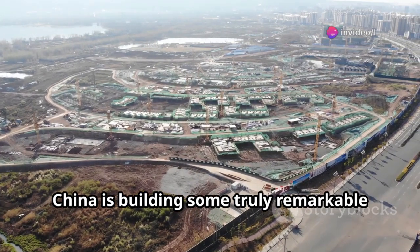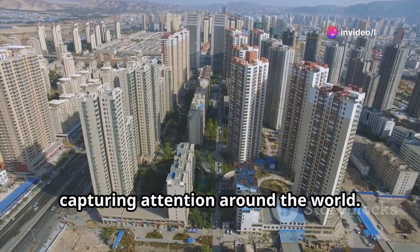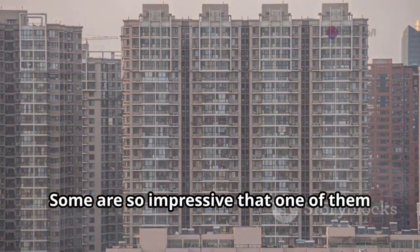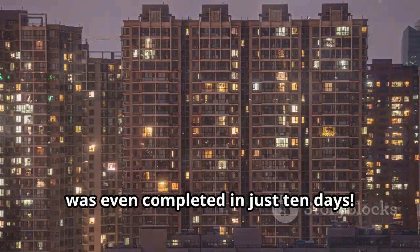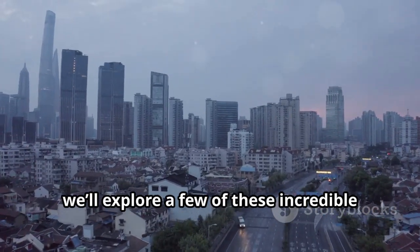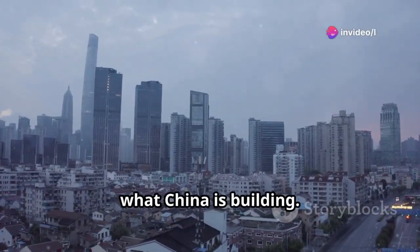China is building some truly remarkable and surprising mega-projects that are capturing attention around the world. Some are so impressive that one of them was even completed in just 10 days. Today, we'll explore a few of these incredible creations, so get ready to be amazed by what China is building.